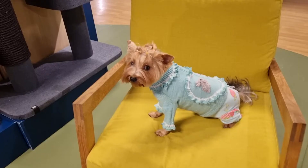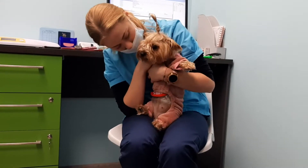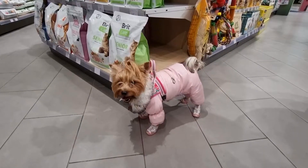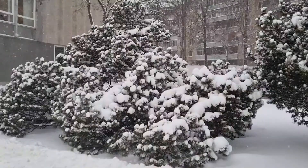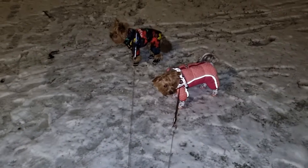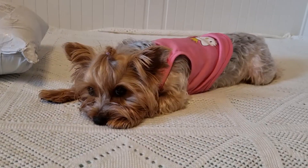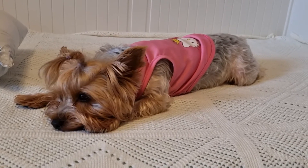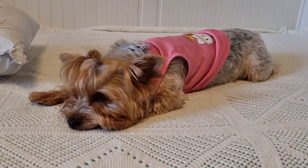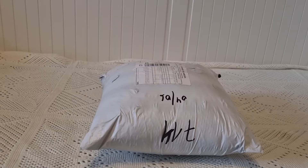Thank you. Hello everyone! You are on the channel Funny Yorkshire Terrier, and today we will have a pack of supplies from AliExpress. Subscribe to our channel if you haven't yet, and give us likes — we received this big package.